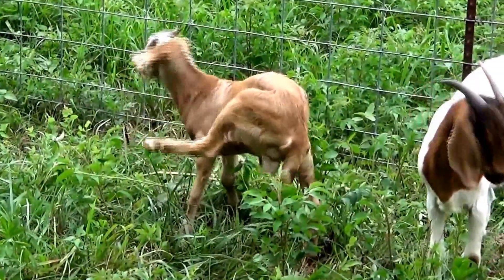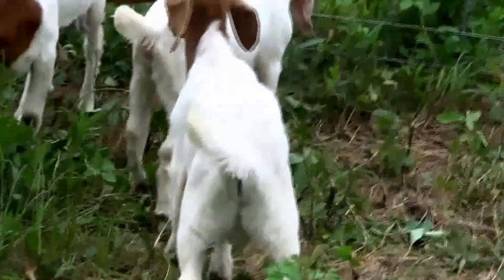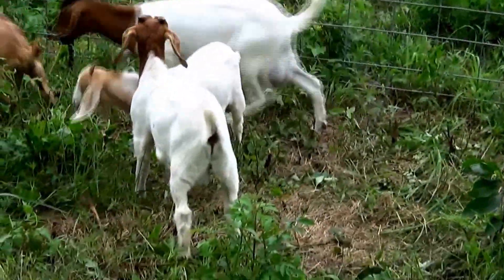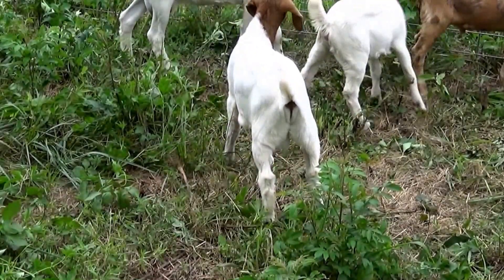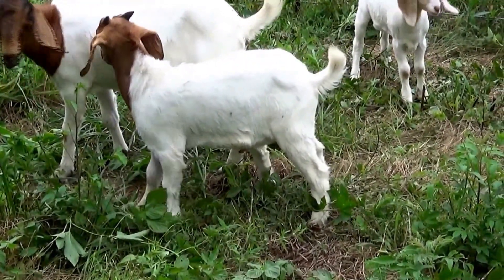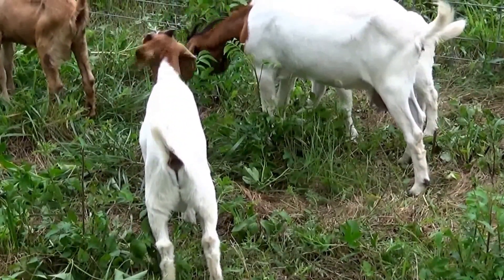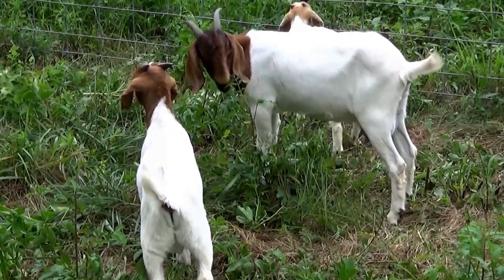They're kind of butting him around and he's a little nervous, but he's the one I'm going to breed with the nanny and the doling. The related buckling — I'm still debating what to do with him because he's related to the nanny and the doling. Anything I get from them would still be related, so more than likely I'll sell or trade him off for another buckling from a different bloodline.